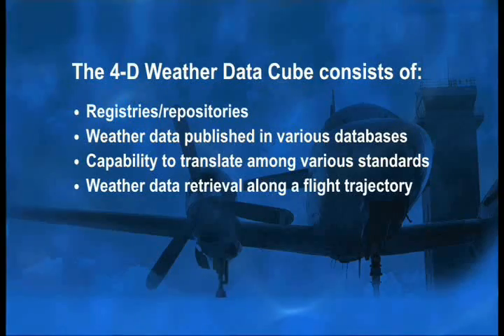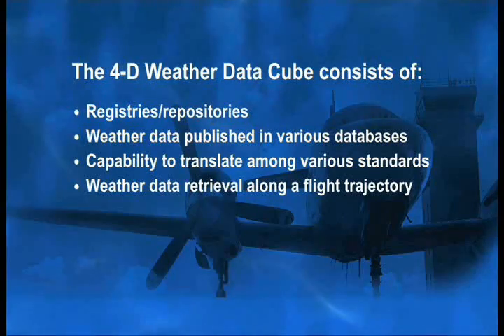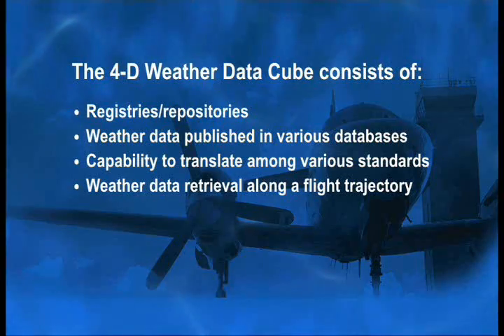Curious how exactly this 4D weather data cube works? Through the use of registries and repositories, consumers can access the cube to locate and retrieve weather data from various databases across the country. The cube is not a single system that compiles weather data to one source. Instead, it uses advanced information technology standards to make distributed weather available via what virtually appears to users as a single database.